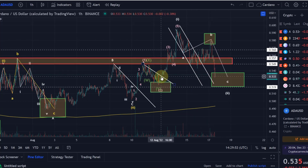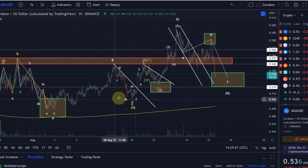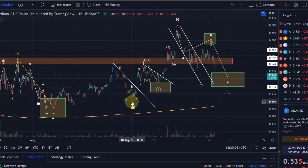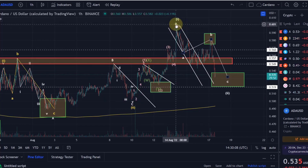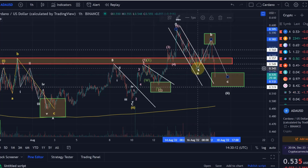I told you here in the last few days that we, in my opinion, created an impulsive wave 1 from the low at around 50.2 cents going up in a wave 1. We then came down in what I believed was only the wave A of a larger, still unfolding wave 2 correction.